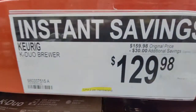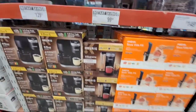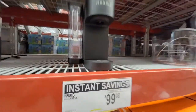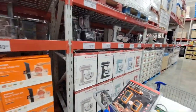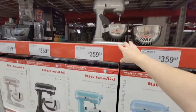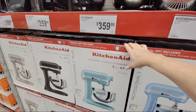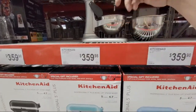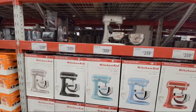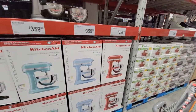The Keurig Duo Brewer is $30 off, down to $129.98. Their K Supreme is also $30 off. Nothing on the KitchenAid, which surprised me. This is a 5-quart kit here, but Costco's is a 6-quart kit. When Costco puts it on sale — usually every other month — the price comes down into the mid to low $200s. So keep your eye on that if you're thinking of getting one.